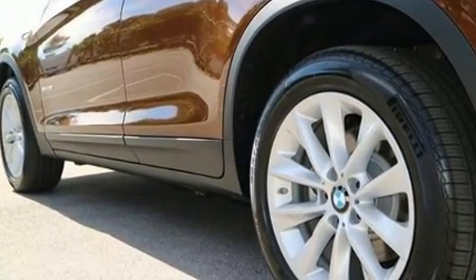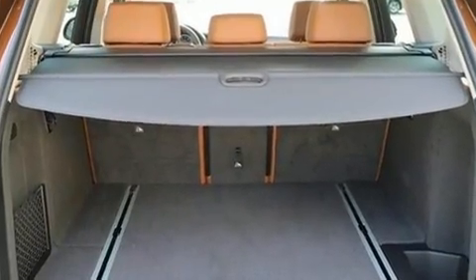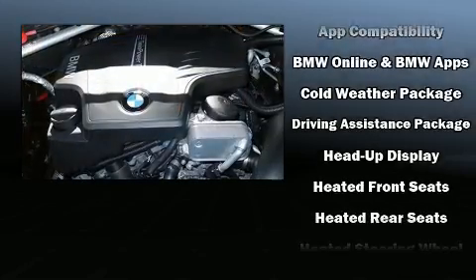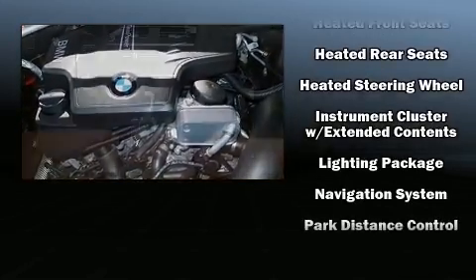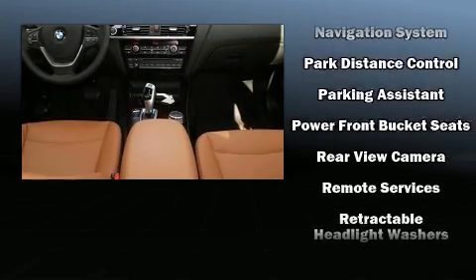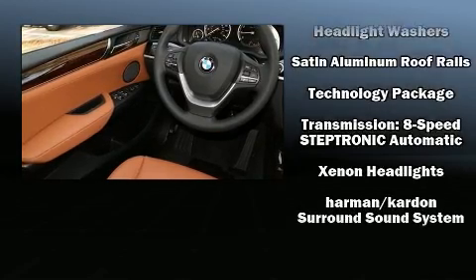Audio features include a CD player with MP3 capability and 16 speakers, yielding a symphony-like audio experience. BMW also prioritized safety and security with features such as anti-whiplash front head restraints, ignition disabling, and four-wheel disc brakes with ABS.